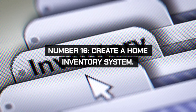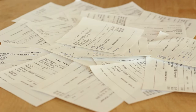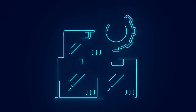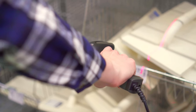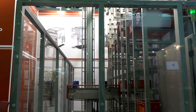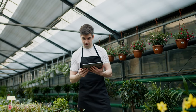Create a home inventory system to keep track of your possessions. This prevents unnecessary purchases and helps you use what you already have. Use apps or spreadsheets to catalog your items. Regularly update your inventory to reflect new acquisitions or items you've given away. This practice helps you stay organized and avoid buying duplicates.